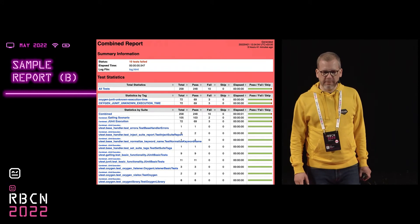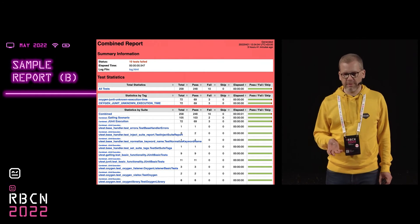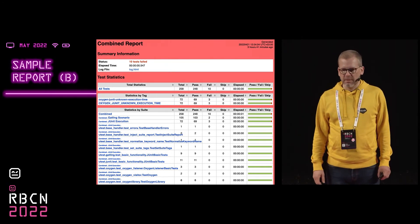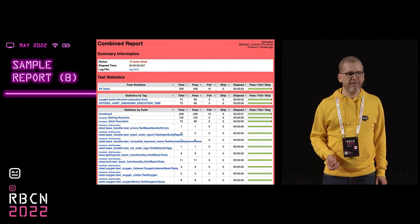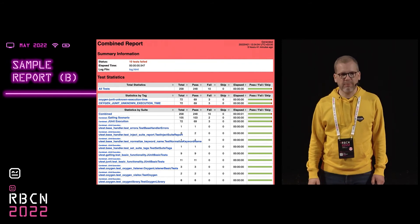The other option is to execute the conversions afterwards on the command line and then combine all the reports using Robot. You can still get the things done, but the reports get a bit more fuzzy. Nicer reports are available if you run the tests from Robot Framework.